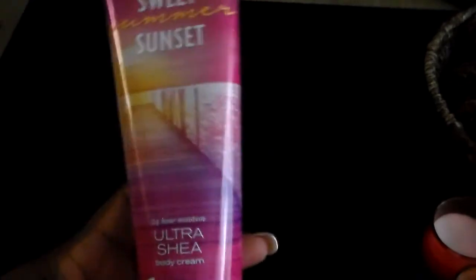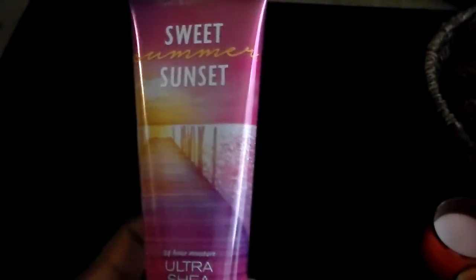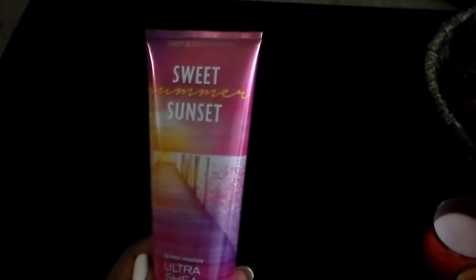Then I got this lotion in Sweet Sunset — I love this one, it smells so so good. It reminds me of my favorite fragrance that I'll show you in a minute, which I'm a little upset about and I'll let you know why. It's a really sweet scent, I love it.